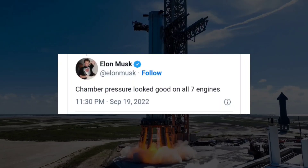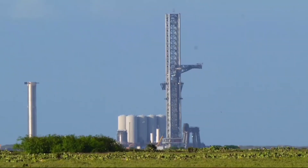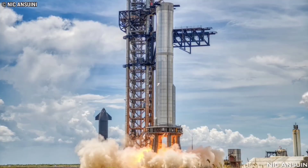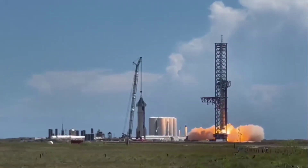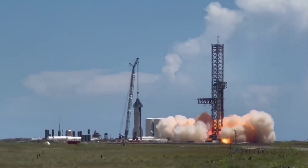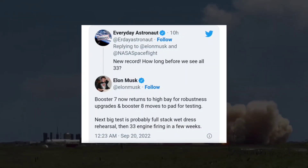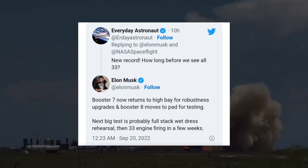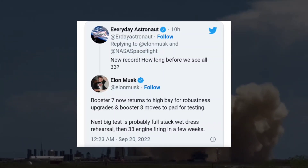Musk has indicated that upgrades might involve fortifying Super Heavy Booster 7's thrust section to ensure it can survive Raptor engine failures. With 33 Raptor V2 engines powering it, and plenty of evidence that those Raptors are far from perfect reliability, the concern is understandable, even if the response is a bit different than SpaceX's norm.